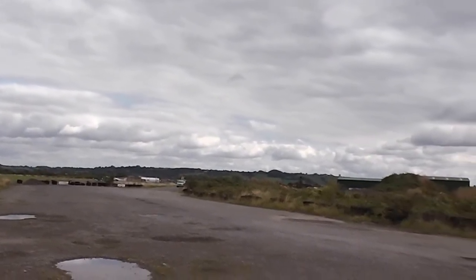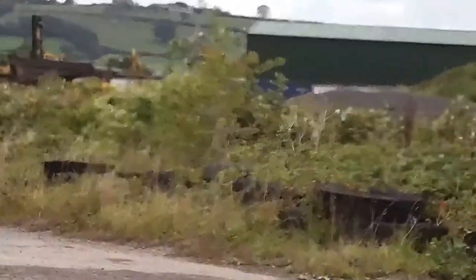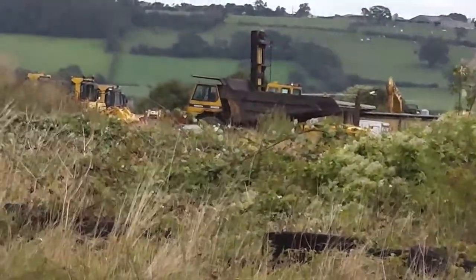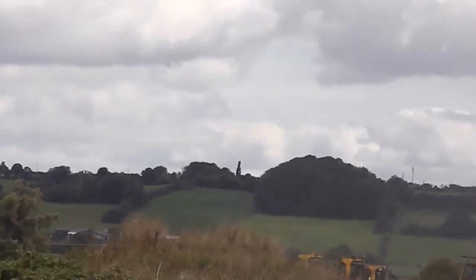Now there's a big earth-moving truck down there. What would that be used for? Could be just for maintenance — I have no idea.